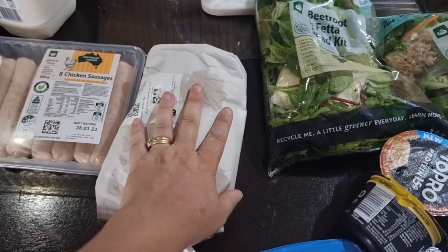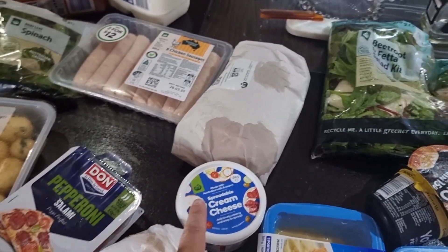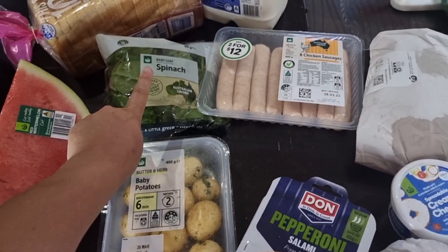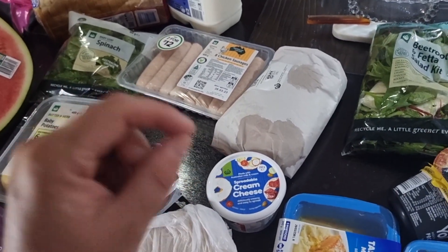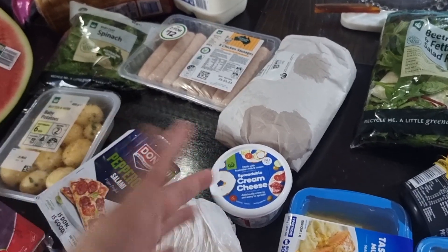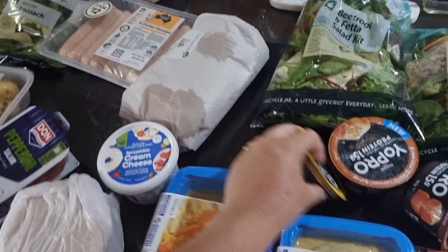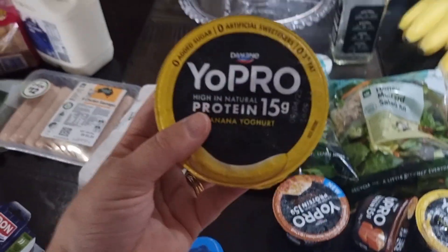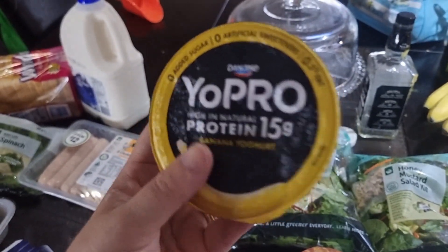We have some chicken breast in here. We got some cream cheese because I do a wrap with some cream cheese spread on top, spinach and tuna — I cook the tuna up, cook the spinach, and heat up the wrap and it's absolutely delicious. You can add so many other things to it but I just love that very basic one.